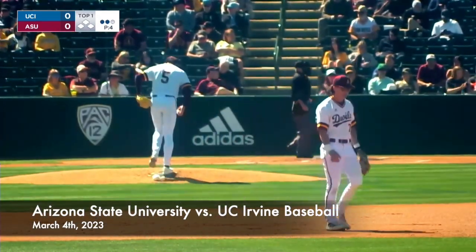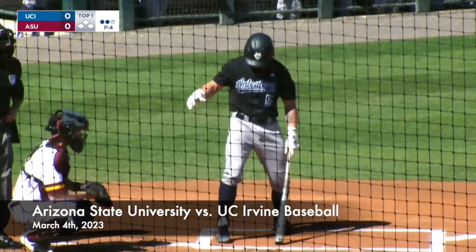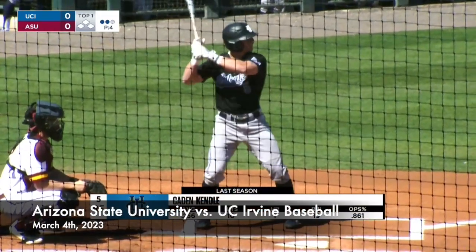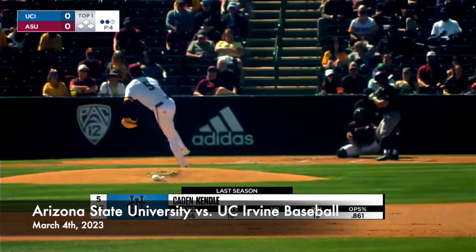That's how you draw it up if you're the Sun Devils — a couple quick outs. Not much of a threat mounted by UCI in the first. Now here comes Caden Kendall, third batter in this inning for the Anteaters, right fielder.